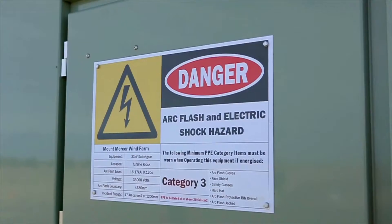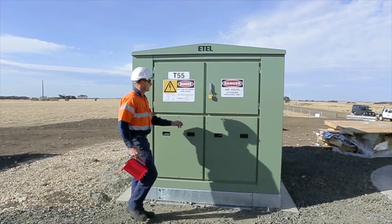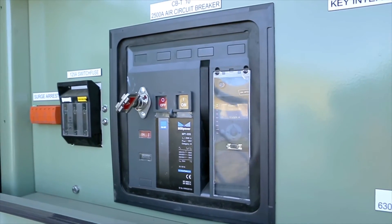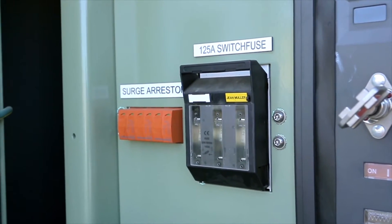NHP have a very reliable product. They were backing that product up. It was fully tested and we did in fact use multiple components from NHP — not just the circuit breaker, but we used the surge diverters, the fusing.